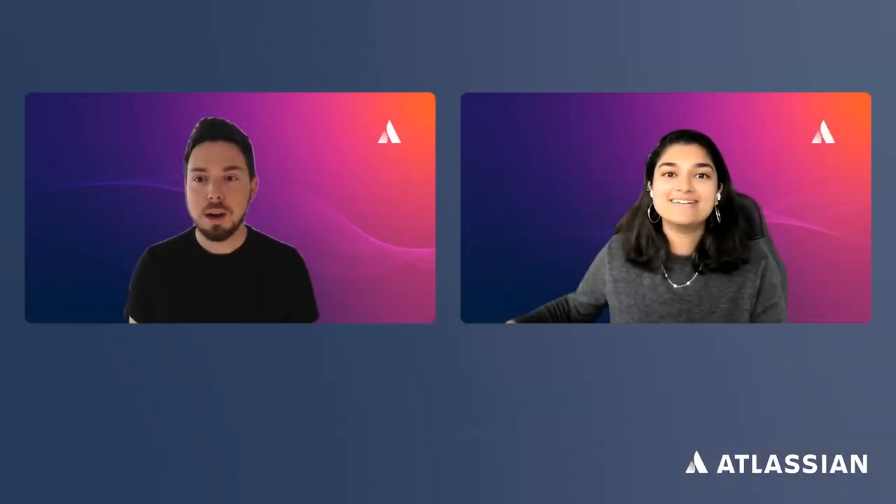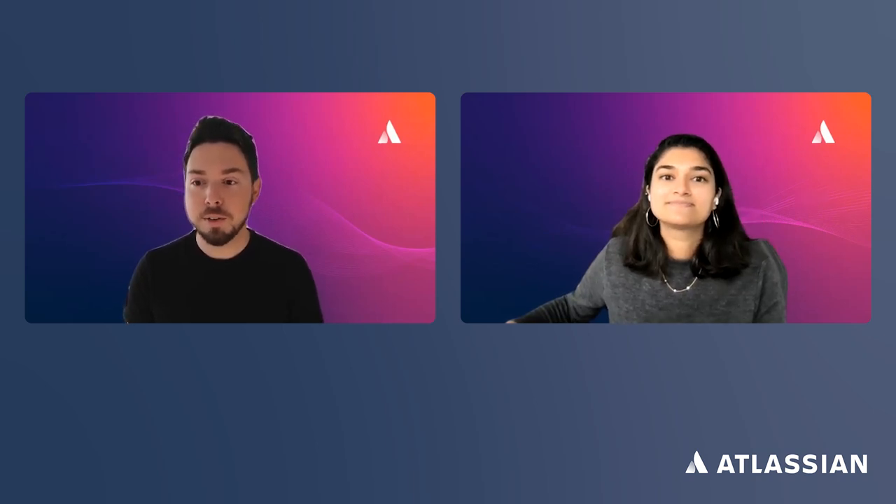Hello, everyone. Today we're talking about Bitbucket Cloud migration strategies and similarities with Bitbucket Data Center. My name is Anton Genkin, I'm a senior product manager for Bitbucket Data Center. And I'm Gayatri Ramesh, a senior product manager on Bitbucket Cloud.